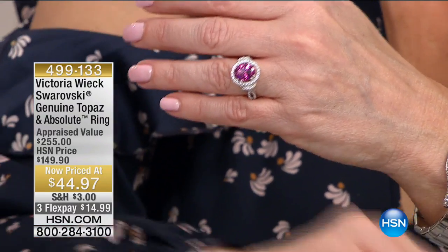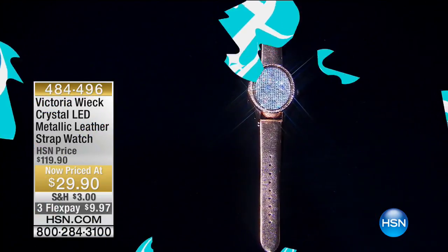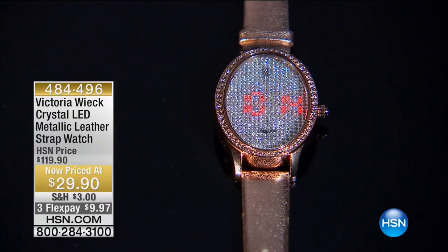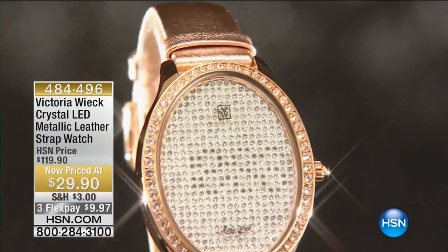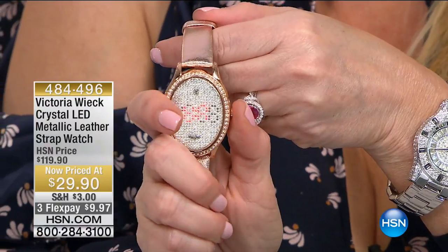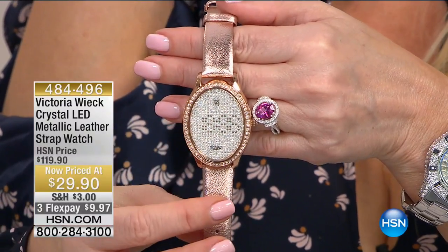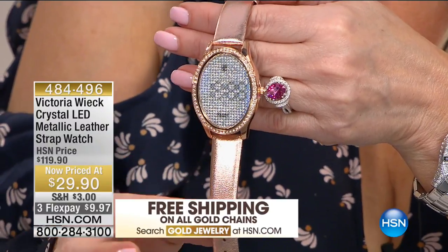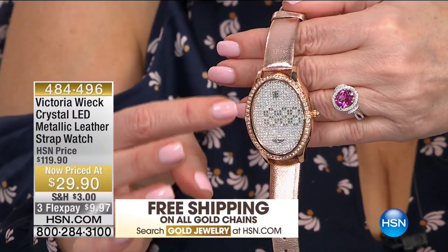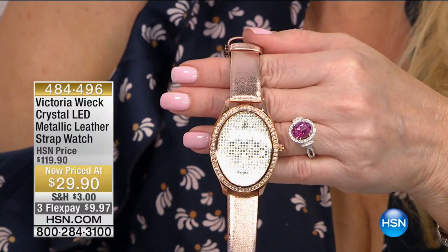This watch — the most innovative and exciting watch that I have ever offered at HSN — is officially being retired today. This is last call on this one forever. Victoria and I launched this and sold it at $119. It's now $29.90 — about $90 off the HSN price. When you're not looking at it for time, it looks like a beautiful pave bracelet. It has a rose gold strap, comes with a warranty, and it's entirely pave set. You get the LED digital time, date, and seconds — $29.90.